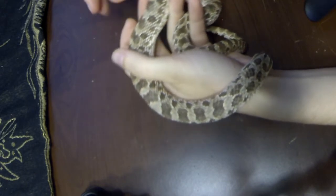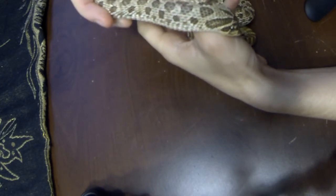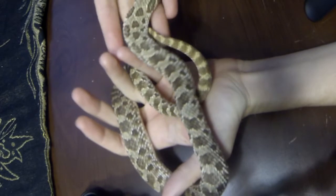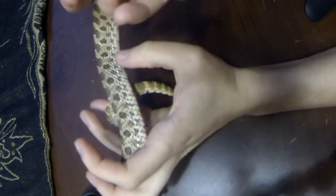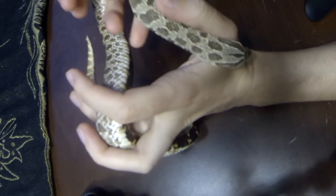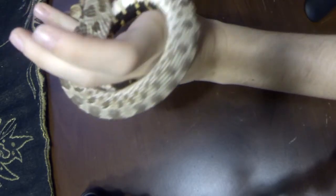Hello everyone. Today, I'd like to introduce you to a friend of mine. This is my snake, Gimlet. I've had him for a few years now. It was one of those things where I got him from a friend who got him from a friend who got him from a friend, and he ended up with me.